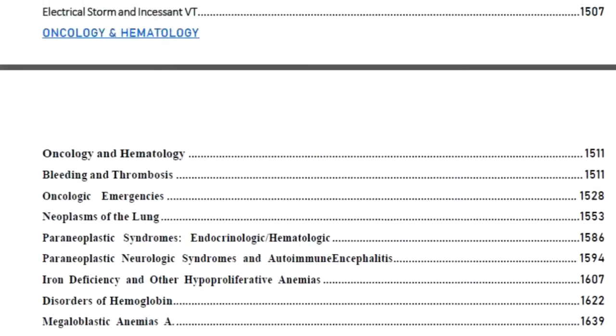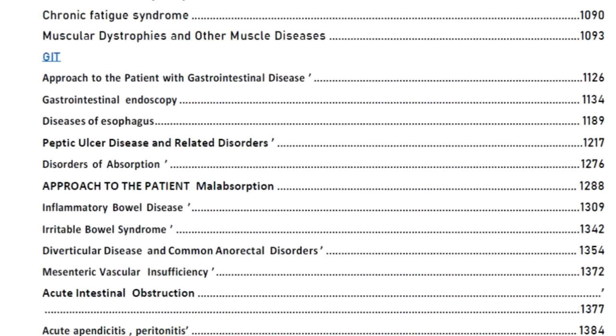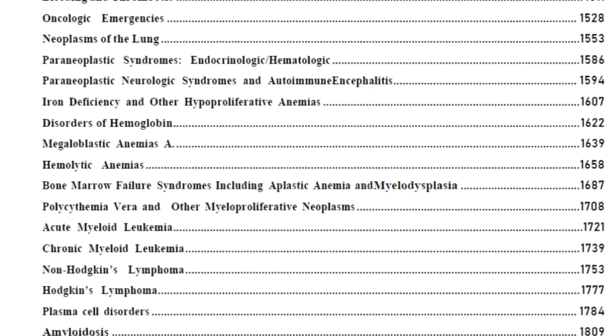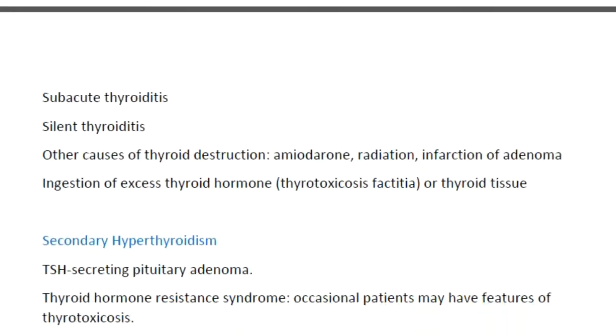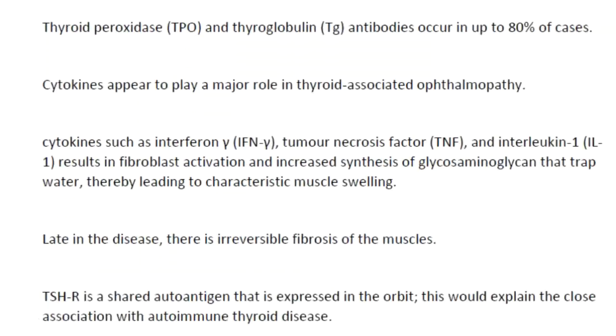This is oncology, hematology, CVS - only three chapters are covered. GIT has around 22 or 19 chapters. These are the chapters which are included. Now I'll show how the PDF looks - I'm scrolling fast - this is how it looks.